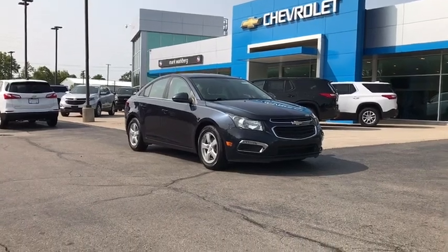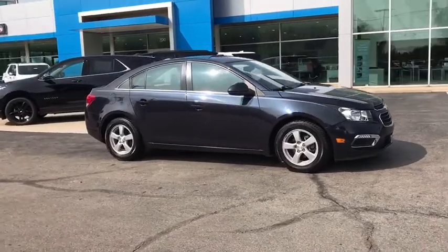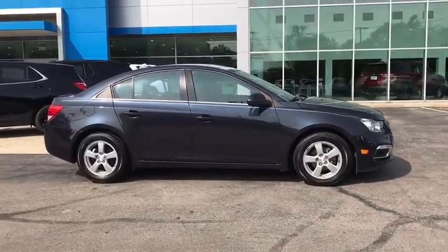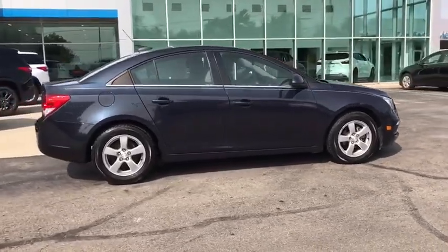Take a ride in the 2016 Chevrolet Cruze. The Cruze Blueprint calls for more than you'd expect. This vehicle has less than 85,000 miles. Here are some of this vehicle's great options.